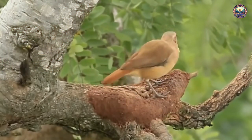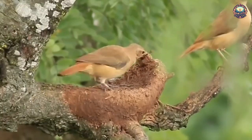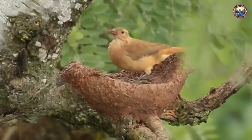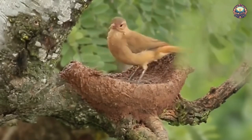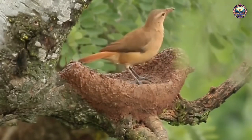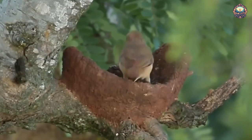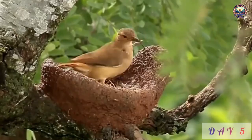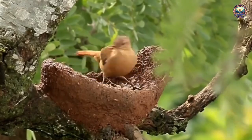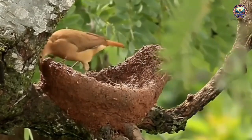7. Rufus Hornero Nest. Most birds' nests are airy structures made of twigs, but not this one. The Rufus Hornero, a South American bird, builds unusual earthen nests in trees. It collects mud and dung to create a bowl high atop tree limbs, and the sun bakes the nest to create a hardened shelter where the birds can lay their eggs. The nest is also oriented to face away from the prevailing winds, creating a refuge from the weather.